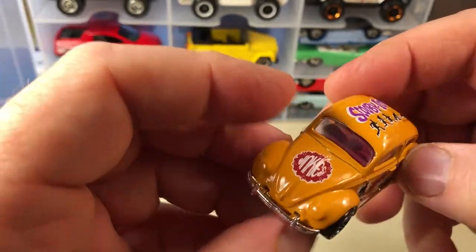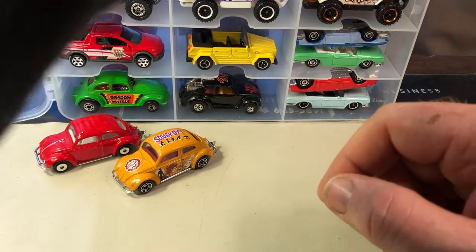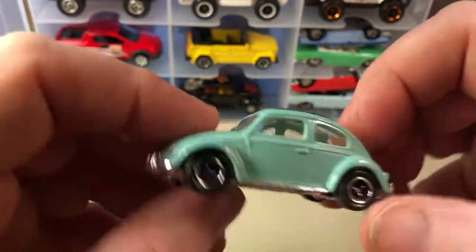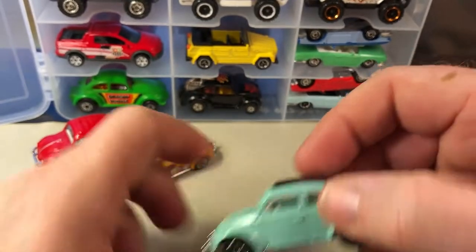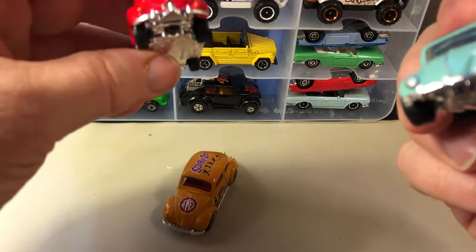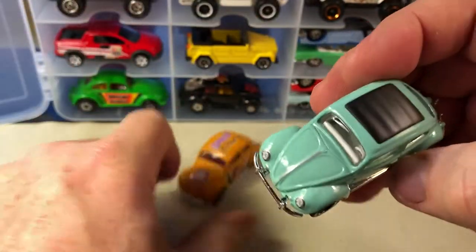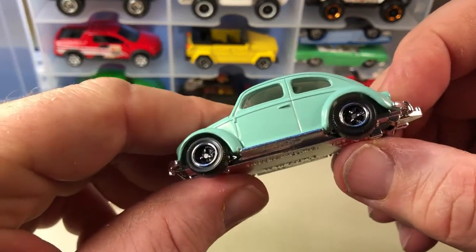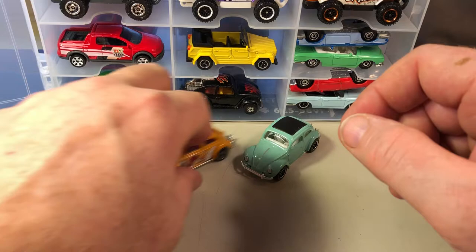Plastic base on this one too. That one has a hook on the back, or a hitch, and this is just a plain car — actually no tampo on the back, no tampo on this one at all. But this one has tampo on the headlights. So that's the teal version, and I do like the wheels on this. There are three different styles of wheels.